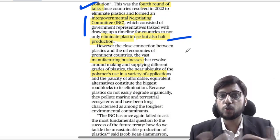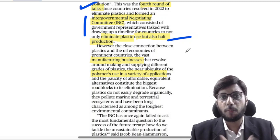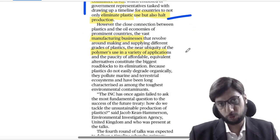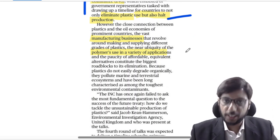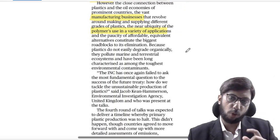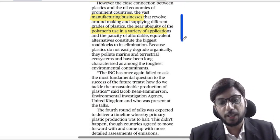The problem is that producing countries and fossil-fuel-producing countries, which have significant industries for manufacturing plastic, were of the opinion that plastic production should not come within the ambit of this treaty. Whereas European countries, which want to eliminate the entire value chain, were of the opinion that production, recycling, and processing should all be covered. This is the very big debate between these two groups of countries.